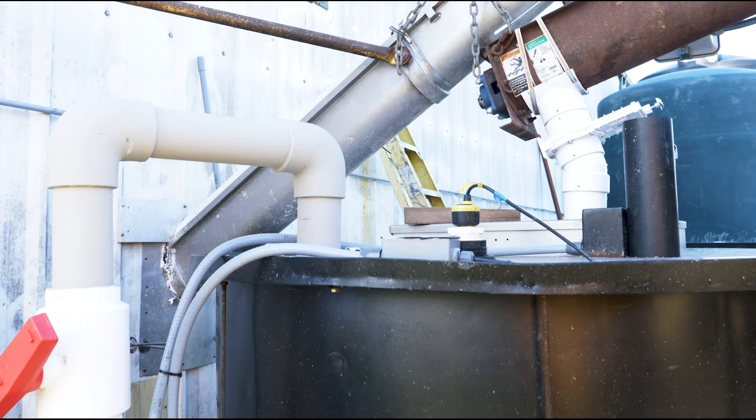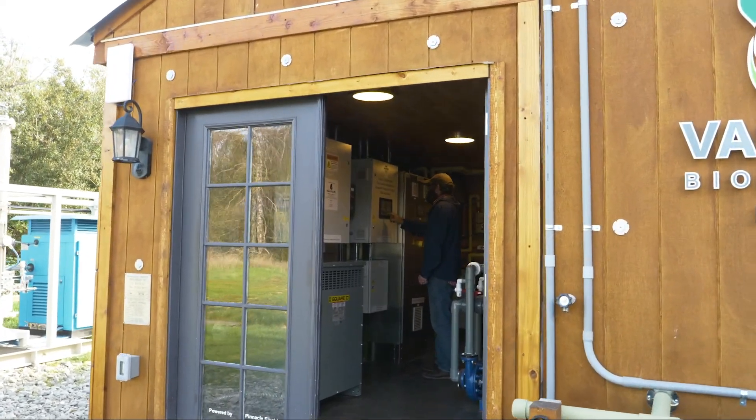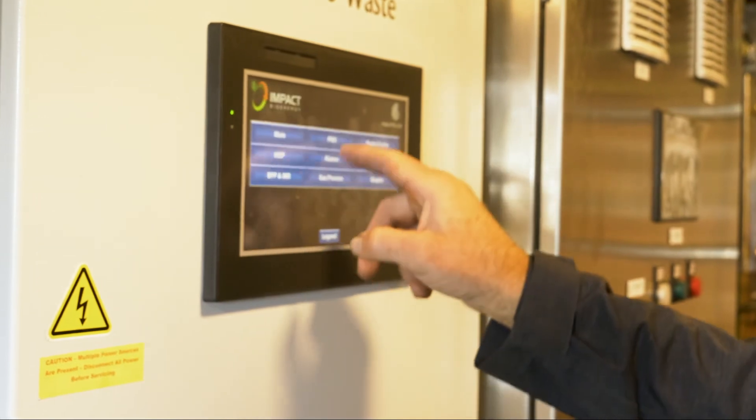And craft beverage manufacturers, with just a 30-day residence time from receipt of food waste to valuable end products.